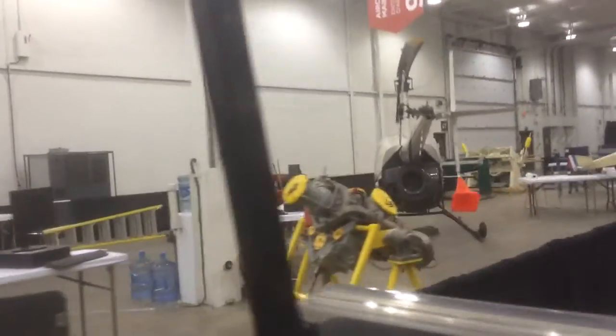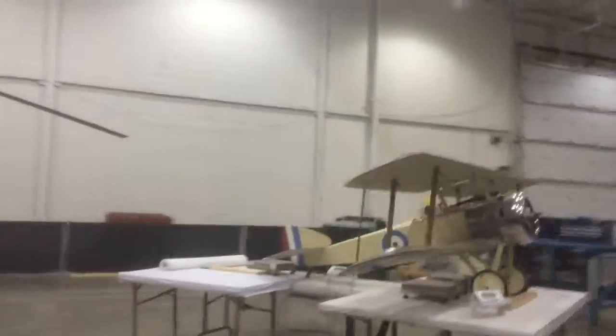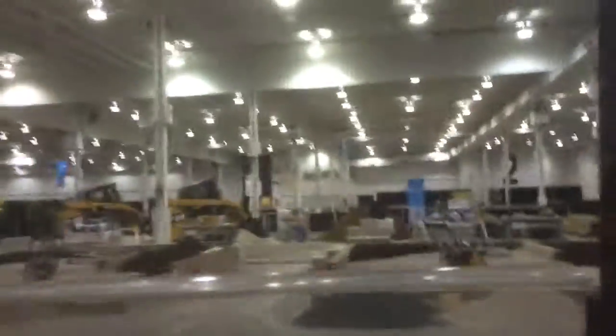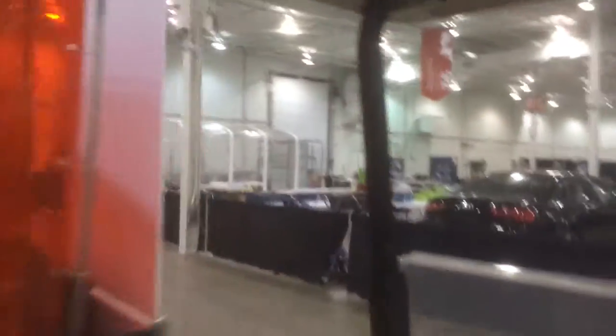We have AV-8 aircraft maintenance. What's back here? Steam fitter. And we have car painting, so we got an actual paint booth over there.